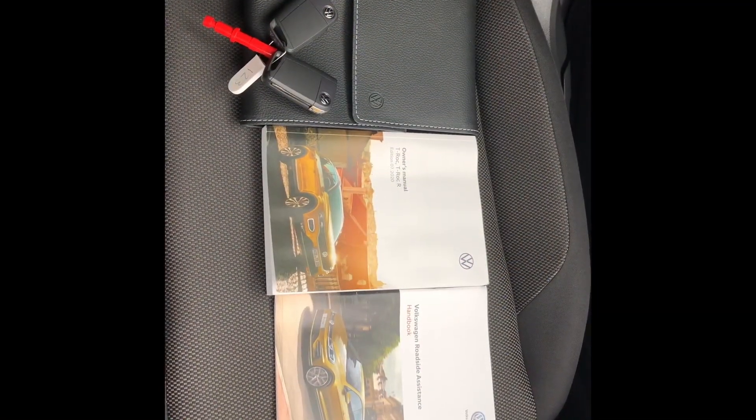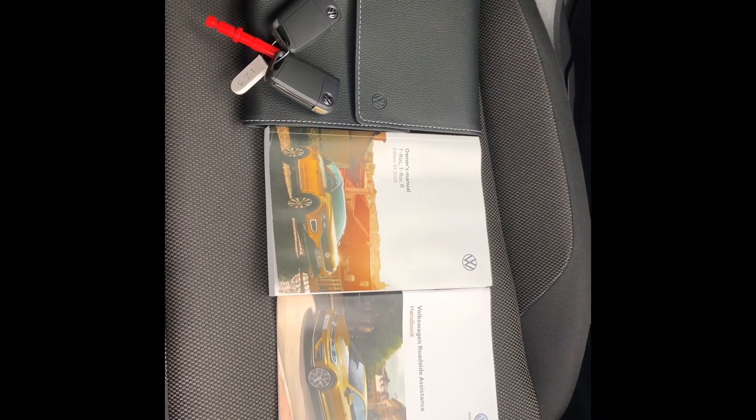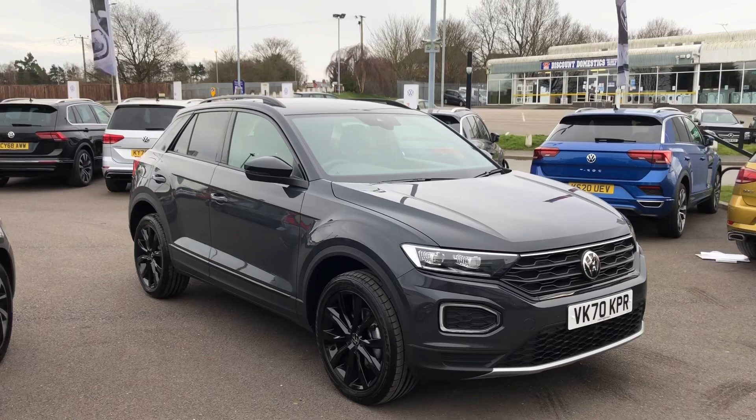This car will come fully serviced prior to handover, and you'll also get the remainder of the manufacturer warranty until the 16th of October 2023. If you need any more information on the car, please just give us a call. Thank you.